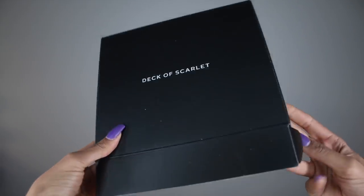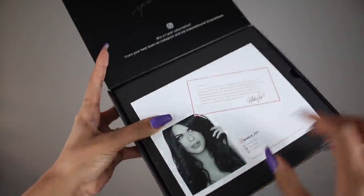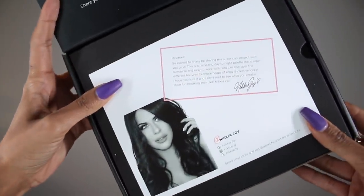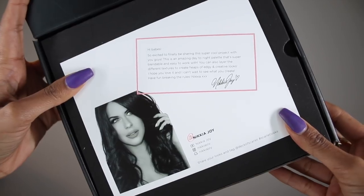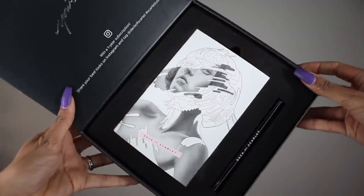The coolest thing about Deck of Scarlet is that they only partner with top YouTubers, makeup artists, and Instagram influencers. This Deck of Scarlet palette is actually by Nikia Joy, and I love Nikia — she also does amazing foundation reviews and has very oily skin, so she's always my go-to girl for foundation. In your Deck of Scarlet box you get either an eyeliner or a lip color, and then you get the actual palette.